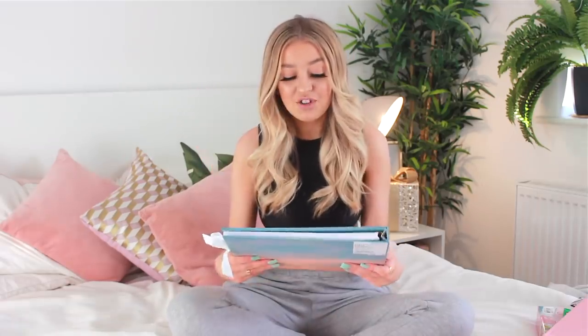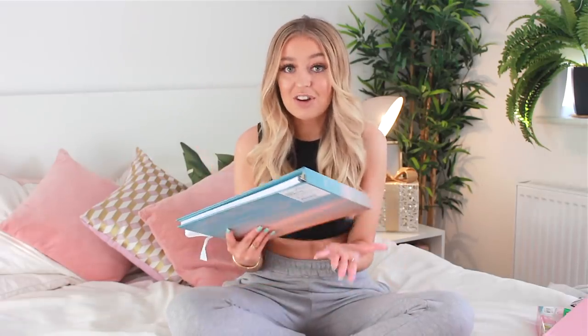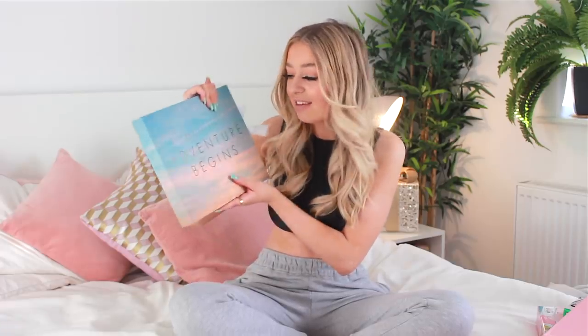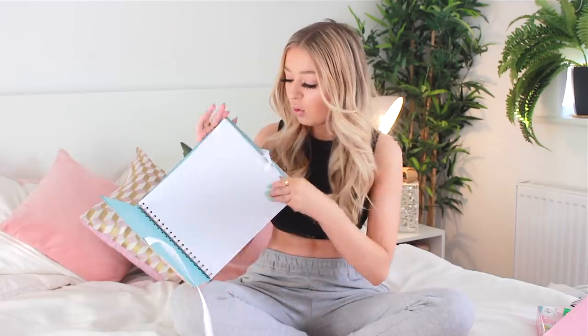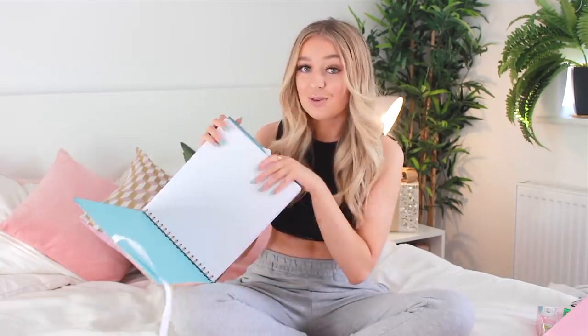Thank you so much, mum. It's pink also, which I absolutely love. And then because she knows I really wanted to do a scrapbook, she actually got me a scrapbook. This one says 'and so the adventure begins', tied with a little white ribbon, and inside you have all the plain white pages to do a scrapbook with.